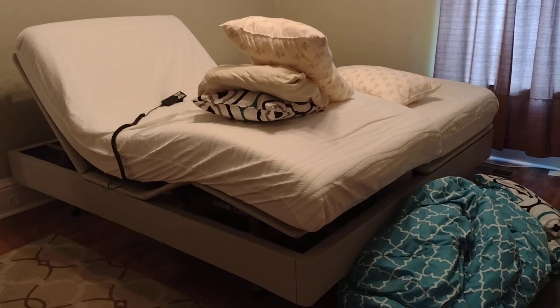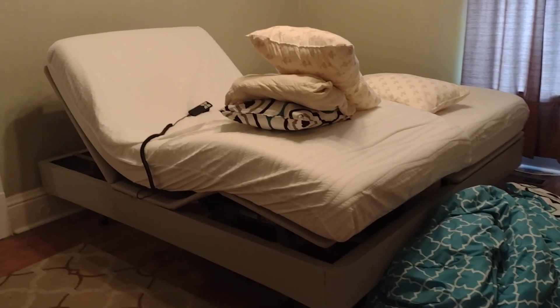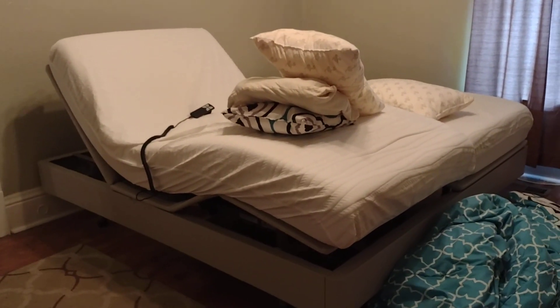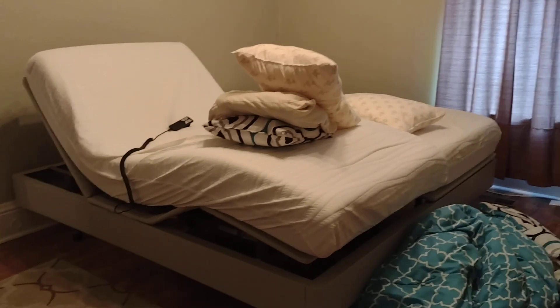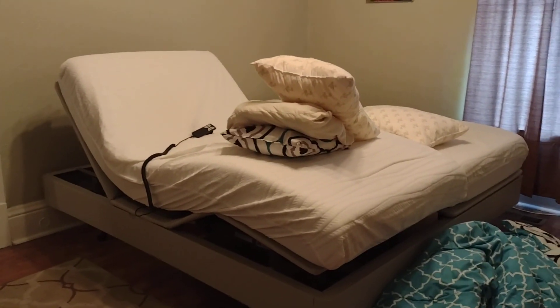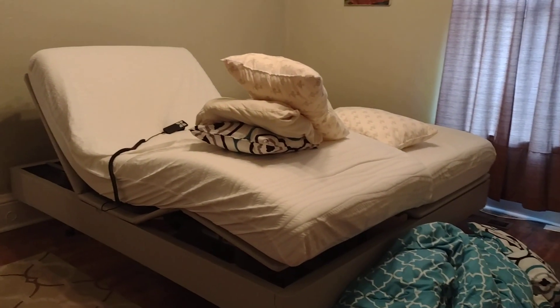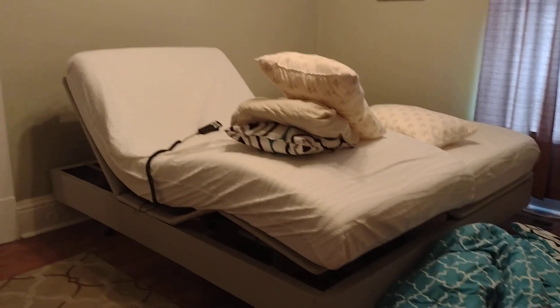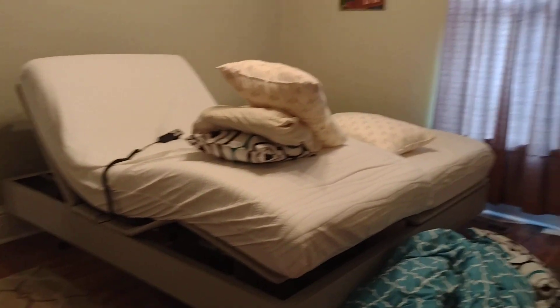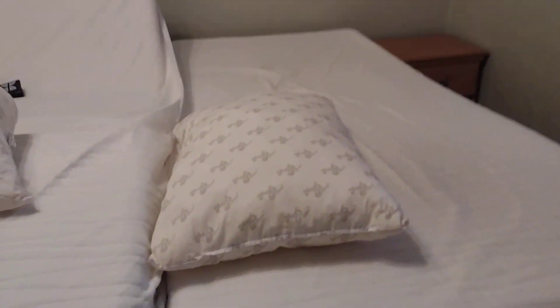On the show today, we're going to talk about the Sleep Number beds. We've had these beds for just about a year. To see how they work, unless you know someone who has one, you have to go into a place that sells beds and furniture and check them out. We have the Sleep Number bed that is two twin sheets.